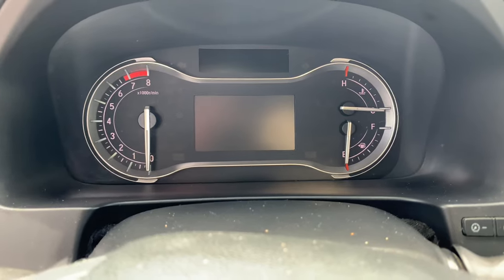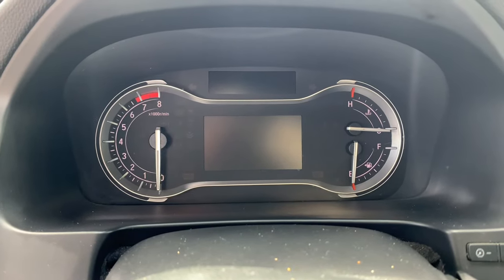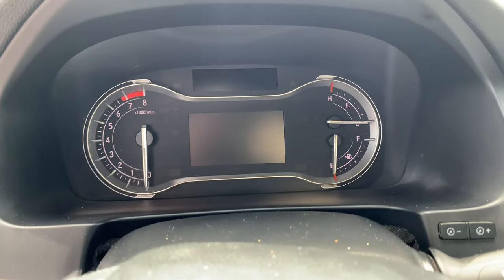The transmission judder issue is extended to eight years and 80,000 miles, so that's something you definitely want to test drive for if you're trying to buy one of these vehicles.